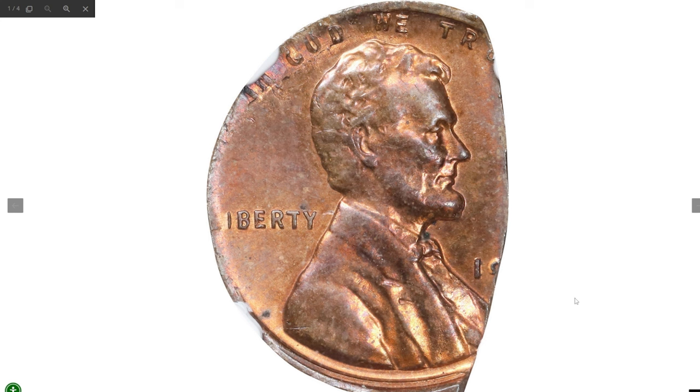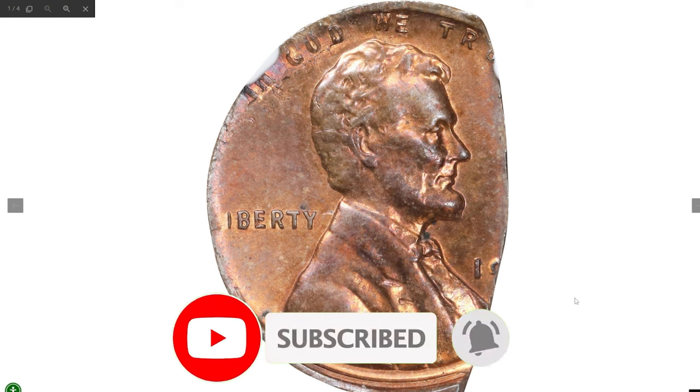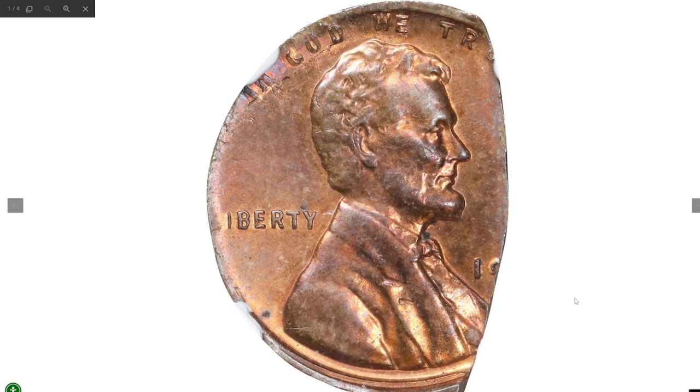Hey coin collectors, welcome to Coin US! Today we are covering 10 valuable US coins to keep an eye out for in 2024. If you haven't already, make sure to subscribe to our channel — your ultimate guide to spotting rare coins among the ordinary ones. Now without further ado, let's keep things moving with the next coin.